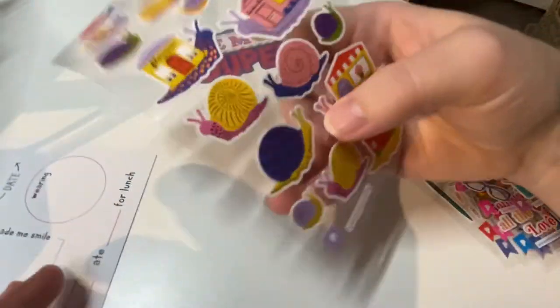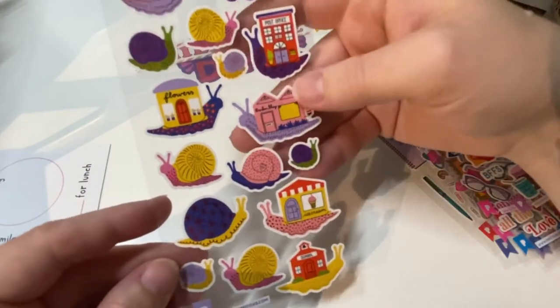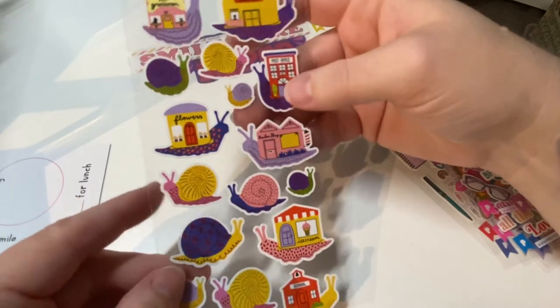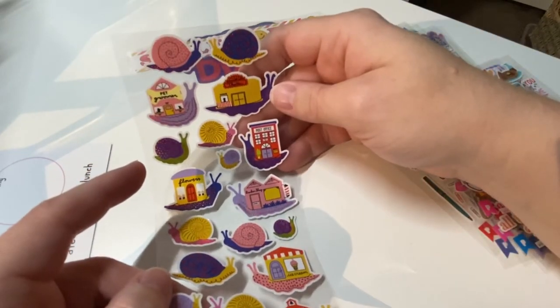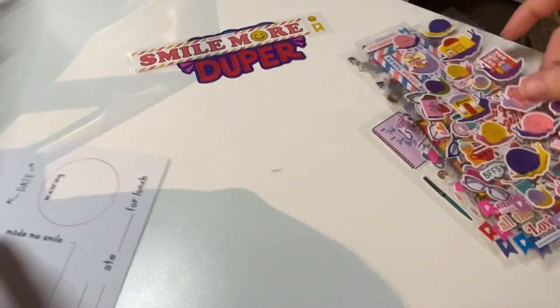Here are snails, because we're talking about snail mail. It's an interesting take — some of them have a flower shop and it looks like a little city of snails, where all their shells are the businesses. That is adorable and so clever!